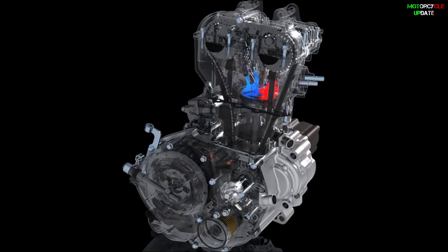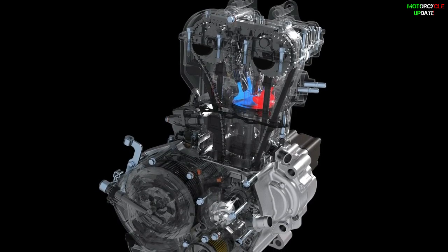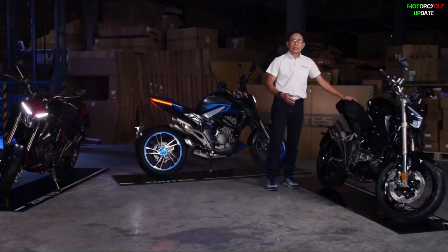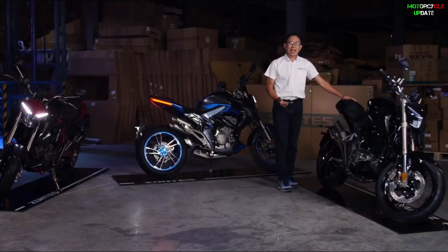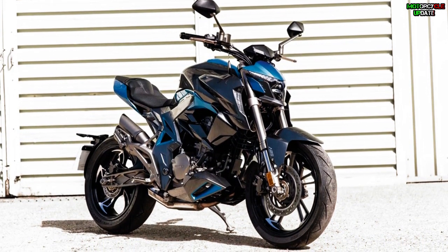Starting with the power, the heart of the Zanty 310 R1 is a four-stroke engine block with 312cc capacity and liquid cooling. This engine can provide maximum power of 35 hp at 9500 rpm. Developed from new generation advanced technology, Zanty claims the 310 R1 has outstanding fuel economy and practical power for daily use.